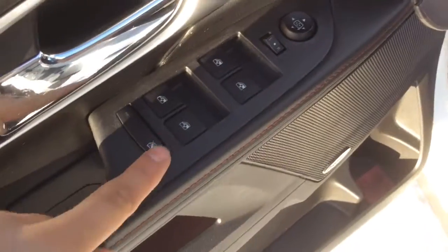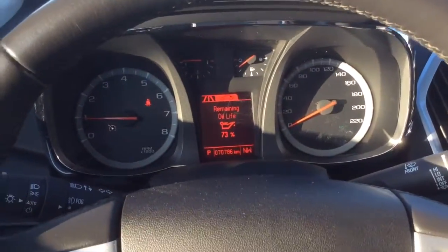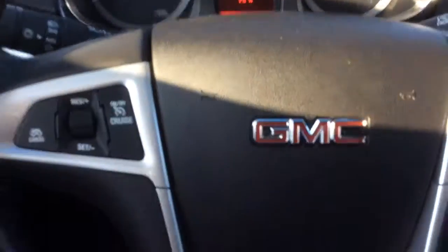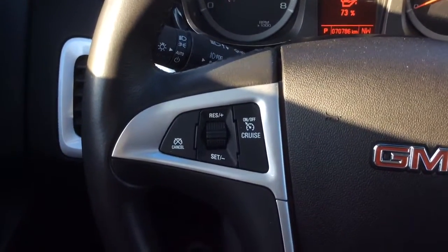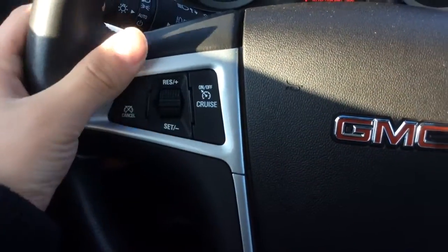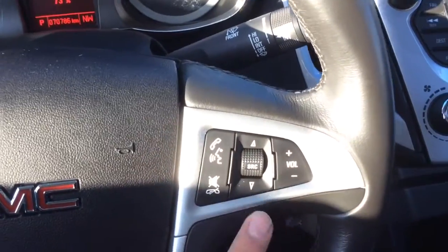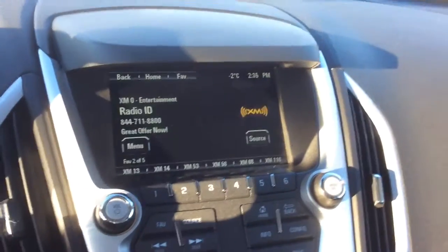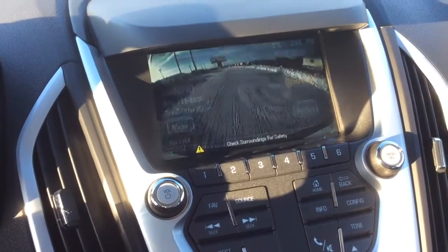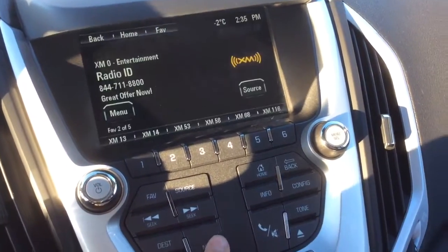Power windows, door locks, and power adjustable mirrors with a window lock here. 70,000 kilometers — lots of life left in this vehicle. It is a certified pre-owned vehicle as well. Cruise control here, and steering wheel audio controls and Bluetooth on this side. Auto dimming headlamps and fog light button right here. Full touch screen display with a backup camera.